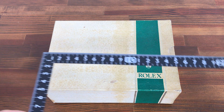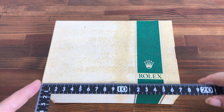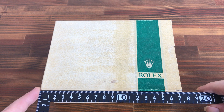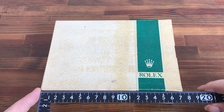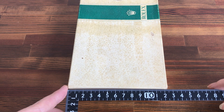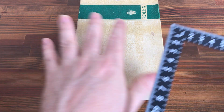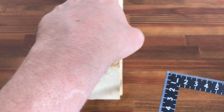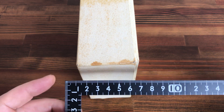It's the largest size, at about 17.5, or just under, by 12.2, by about 6.5.